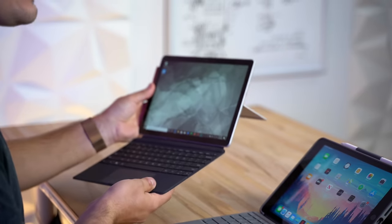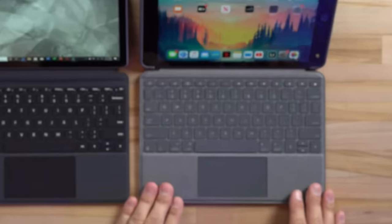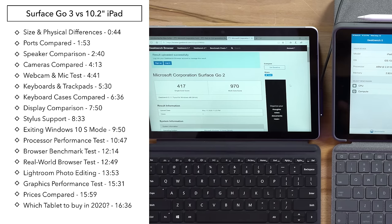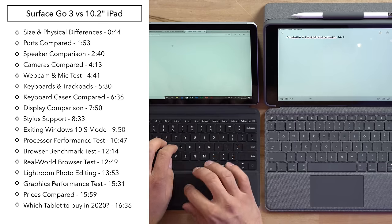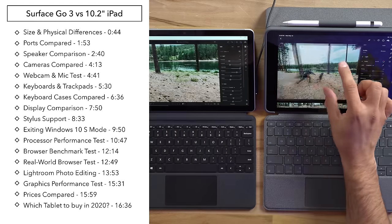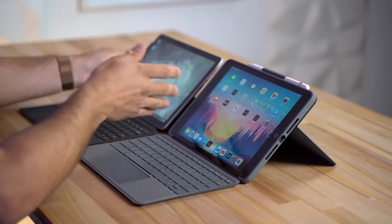Hey guys, it's Max. We just got in Microsoft's new Surface Go 2, and today we are going to be putting it against Apple's 10.2-inch iPad with Logitech's new keyboard case that includes a trackpad, and seeing which one of these deserves your money. We're going to be talking about things like CPU performance, graphics, displays, cameras, keyboards, trackpads, battery life, software support, real-world performance, and much more.